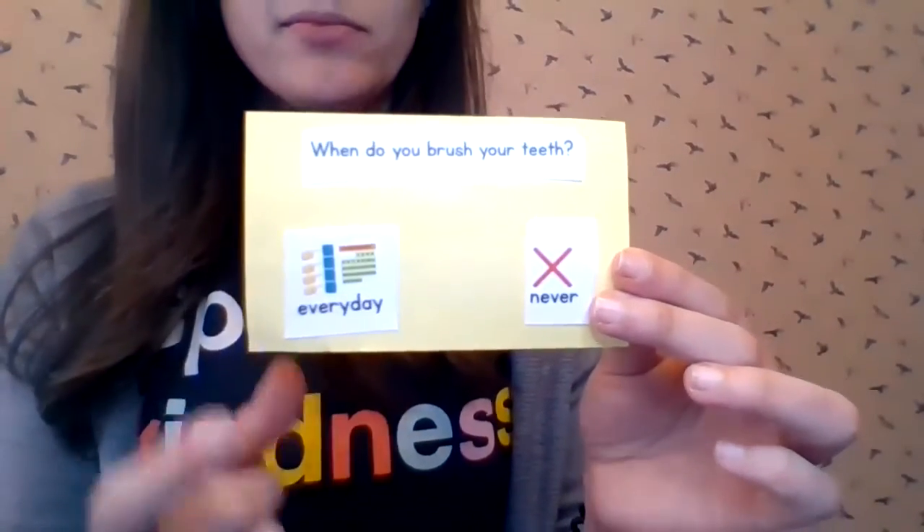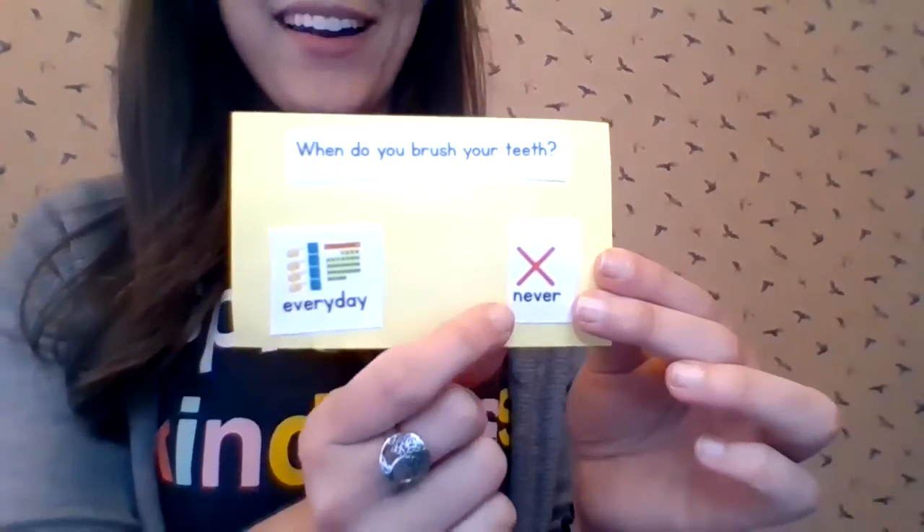When do you brush your teeth? Every day or never? We brush our teeth every day. That's right. We need to keep our chompers nice and clean so that we can eat all the food that makes our bodies grow.